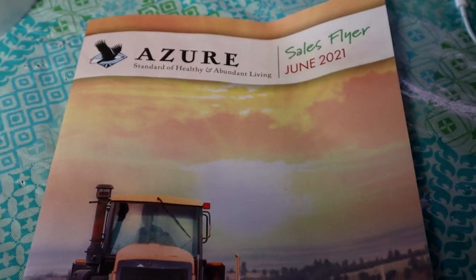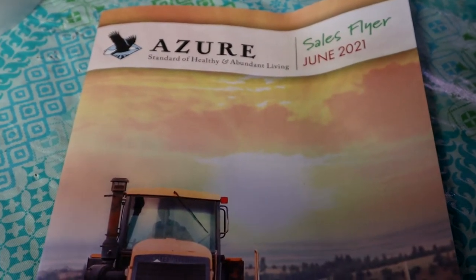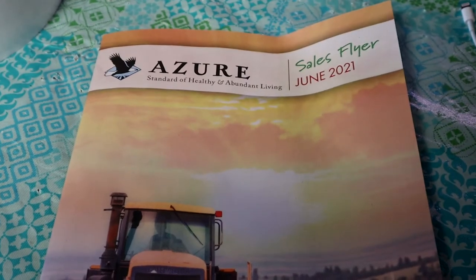Hi guys, it's Liz from Little Homestead on the Hill and today I thought I would show you guys what I got in my Azure haul.